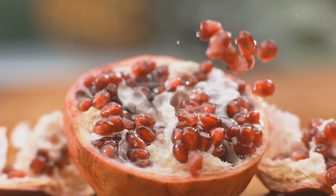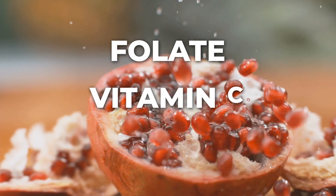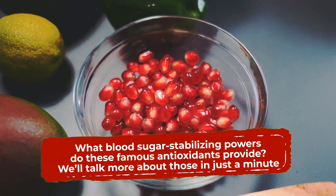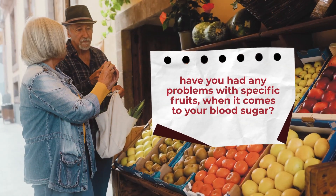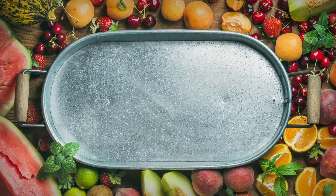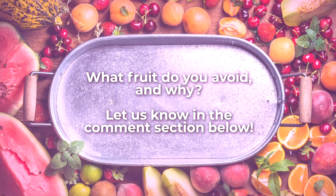Like other fruits on this list, pomegranate seeds are also a good source of folate, vitamin C, and potassium. Have you had any problems with specific fruits when it comes to your blood sugar? What fruit do you avoid and why? Let us know in the comments section below.